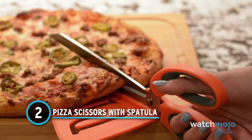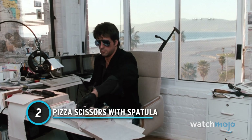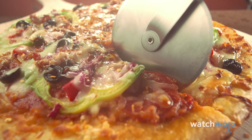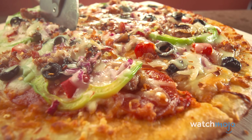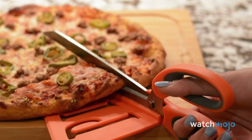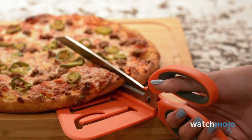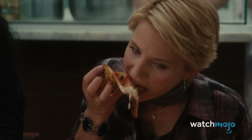Number 2: Pizza Scissors with Spatula. Pizza is awesome, but cutting a pizza is less than. Using a knife or kitchen scissors is awkward, and those rollers are cool but they don't help with the second part of the process — moving the cut slices to the plate. This brings us to the Reese's Pieces of kitchen gadgets: the scissors with attached spatula. Cut, lift, and serve in one motion with one tool. The only thing better than cutting pizza with this thing is eating the pizza itself.